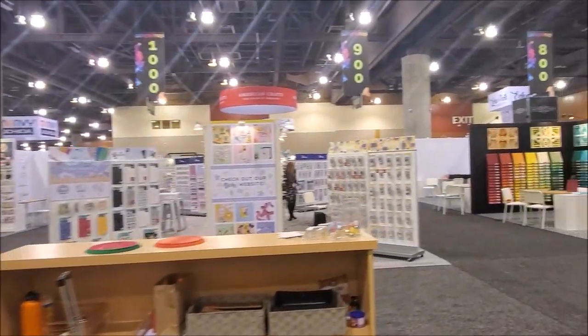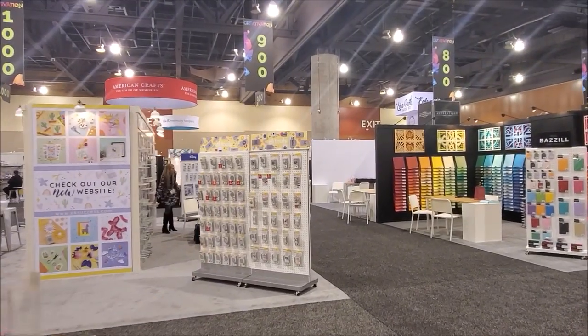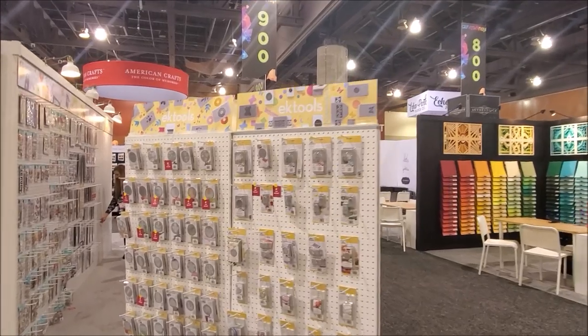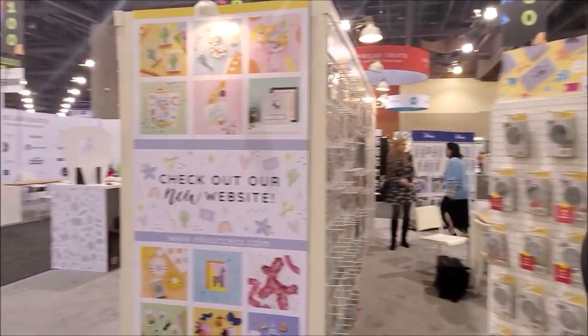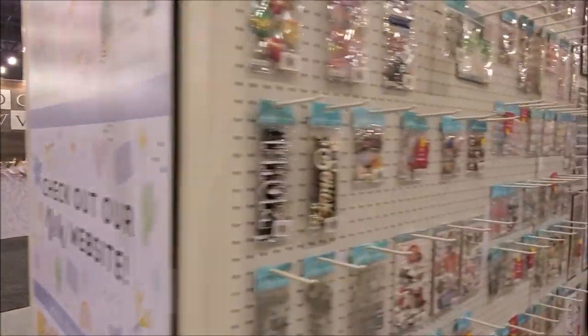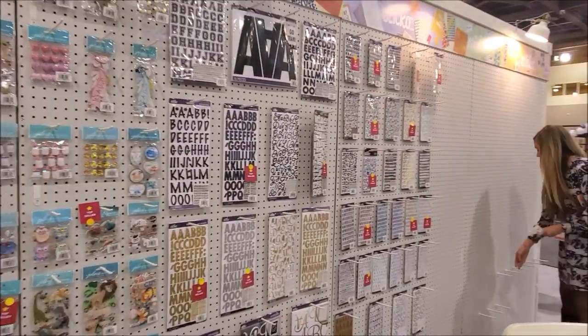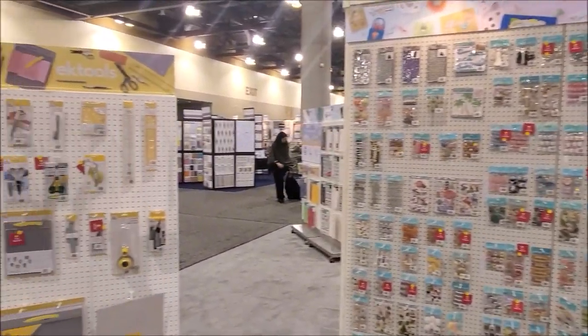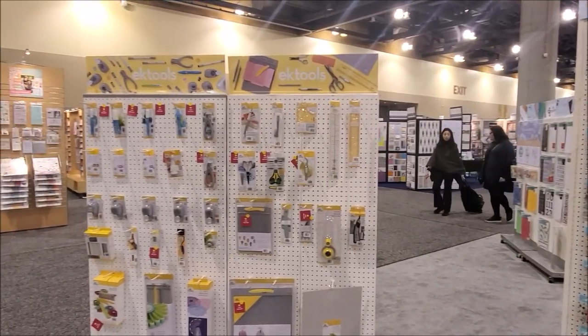EK Success is next in line, and then we'll jump over to Basel. They have their amazing tools — I absolutely love their tools. Here we have Jolie's Boutique — all the stickers. Lots of cute stickers. We love the stickers: Sticko stickers, Jolie's stickers, and obviously all the EK Success tools over here.